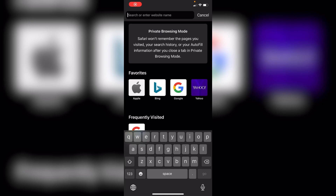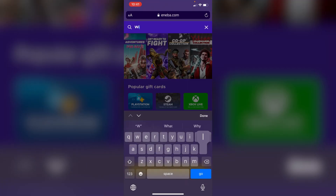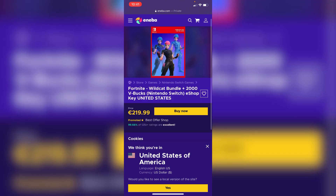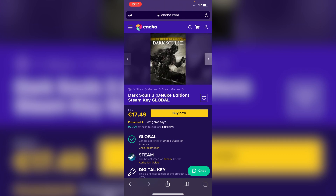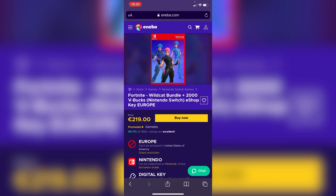Another website to get the Wildcat skin from is Neba. Go on Neba and type in 'Wildcat.' This is the cheapest I can find on any of the legit websites. There are US codes, and also EU codes at around 219 pounds or euros — and by the way, CD Keys was actually selling European codes, so if y'all live in Europe you're pretty lucky.